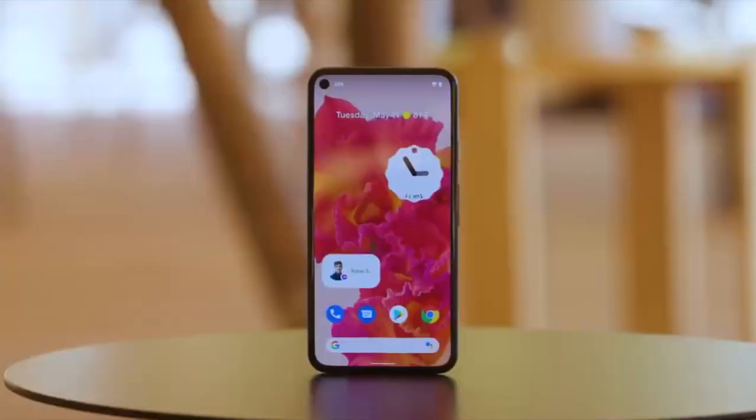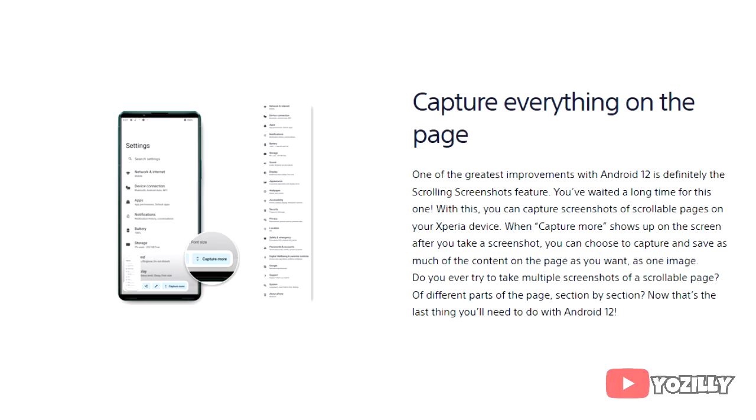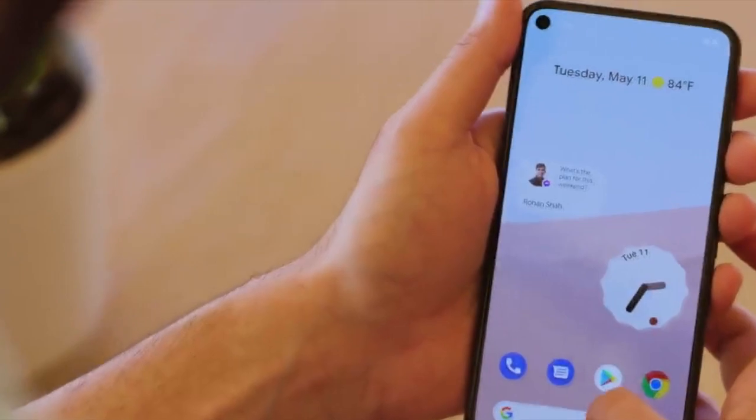It will bring all the stock Android 12 features, like the built-in Material You design, thick brightness bar, privacy indicators, one-handed operations, the ability to dim the display at night, and long scrolling screenshots. Since Sony doesn't have its own custom UI or skin on top of Android, the user experience will be like stock Android.